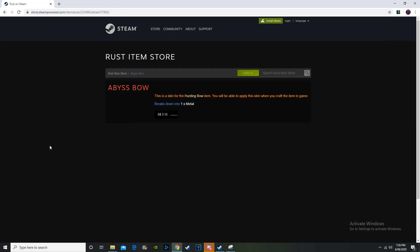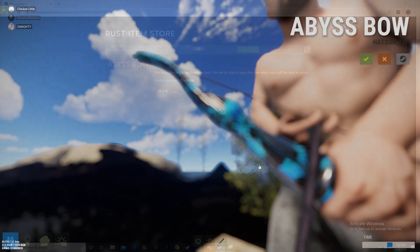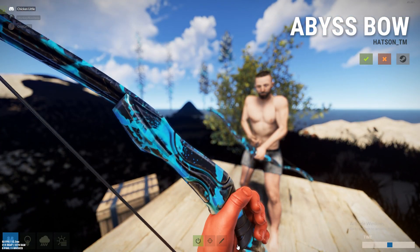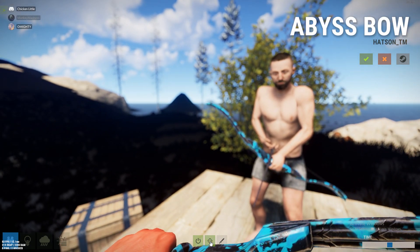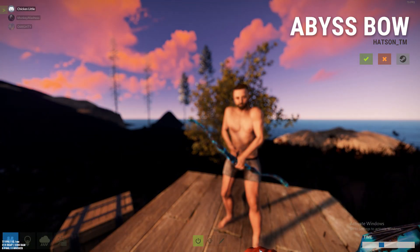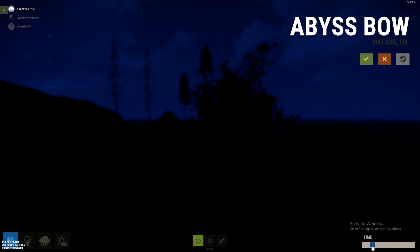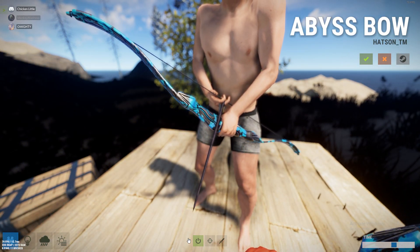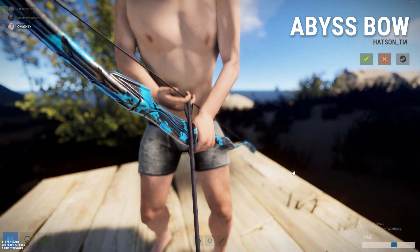We'll have a look at the abyss bow. I'm assuming I'm not going to be able to look at it, so that is a massive stitch-up. The abyss bow is going for $3.15, which is the standard store price. I have to look at it at the Rust workshop at the moment, so I've actually got to look at it on something else instead of the Rust item store. I'm not 100% sure if the abyss bow glows or not.